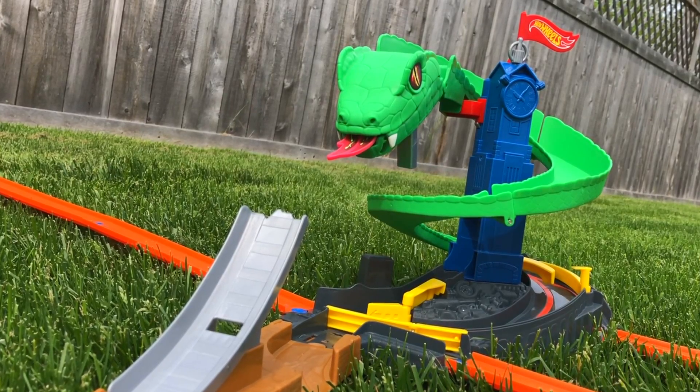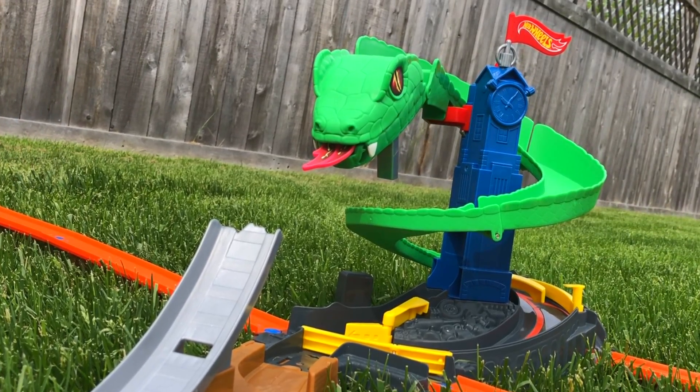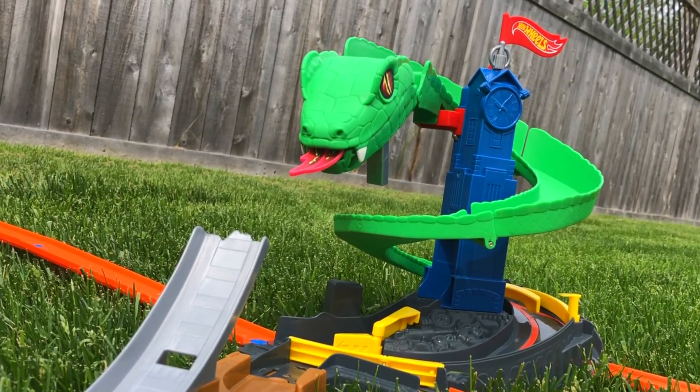There we have the Cobra Crush playset and I think this one is my favorite city set so far. Thank you so much for watching and I'll see you guys on my next Hot Wheels video.